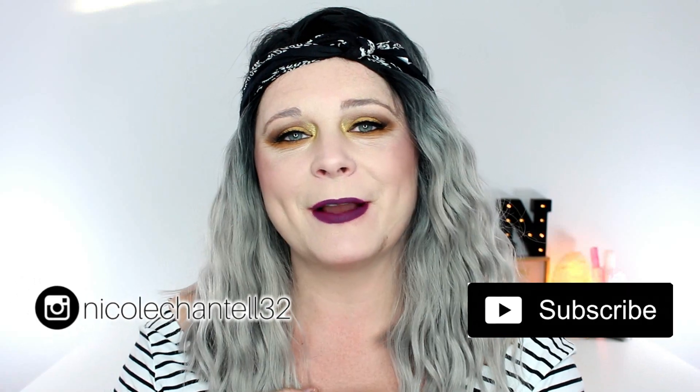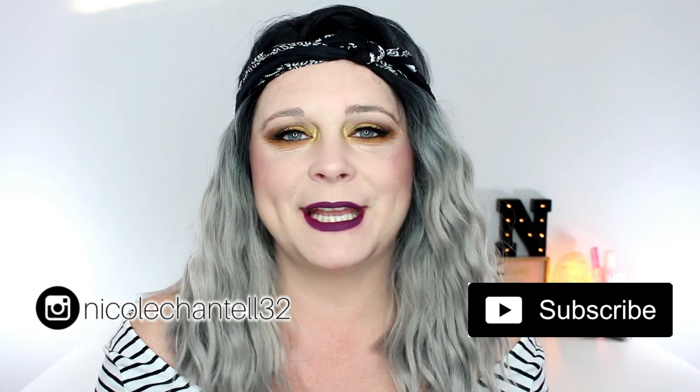Hey everyone, I'm Nicole Chantel. If you like beauty videos, 31 days of Halloween, and Friday vlogs, go ahead and hit that subscribe button and become a part of my makeup family. With all that being said, let's jump right into this video. I'm having a bad hair day — my hair hasn't been cut in a couple of weeks.